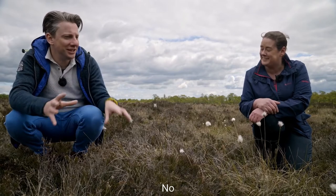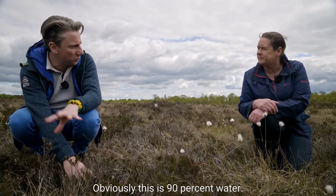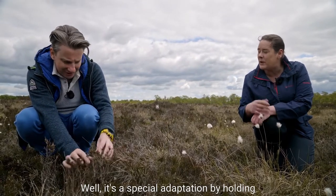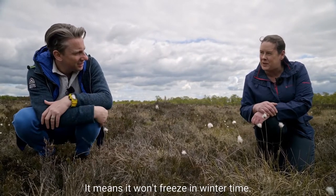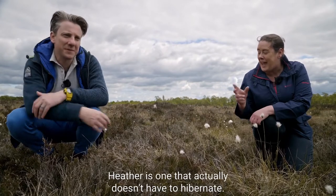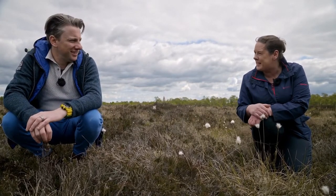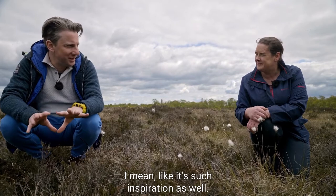How is heather so dry in such a wet environment - remember this is 90% water? Well, it's a special adaptation: by holding very little water in the body of the plant, it means it won't freeze in wintertime. So of all the plants on the bog, heather is one that actually doesn't have to hibernate - it's one of the tallest plants you'll get in the bog.